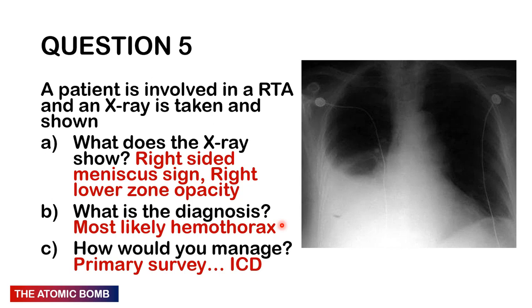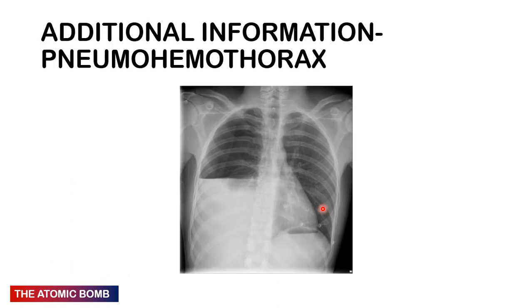Question 5: A patient is involved in an RTA and an X-ray is taken. This shows a right-sided meniscus sign — like water in a cup — and a right lower zone opacity. This is most likely a haemothorax. Primary survey with ABCs; the definitive management is an intercostal chest drain. A picture of a haemopneumothorax shows lung outline with peripheral collapse, no lung markings in the peripheral aspects, and fluid accumulated at the bottom.